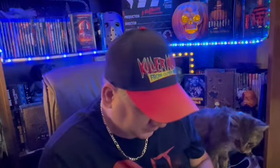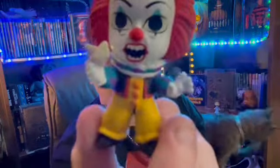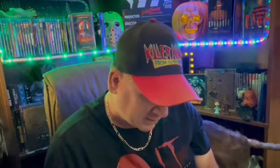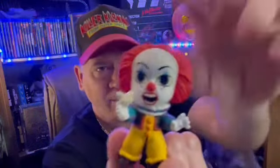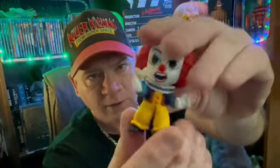Let's take a look at Pennywise — Tim Curry's Pennywise. Really nice little sculpts. It's pretty detailed for little figures like this. And it was at Five Below, so luckily it was only five bucks. Really nice little detail figures.